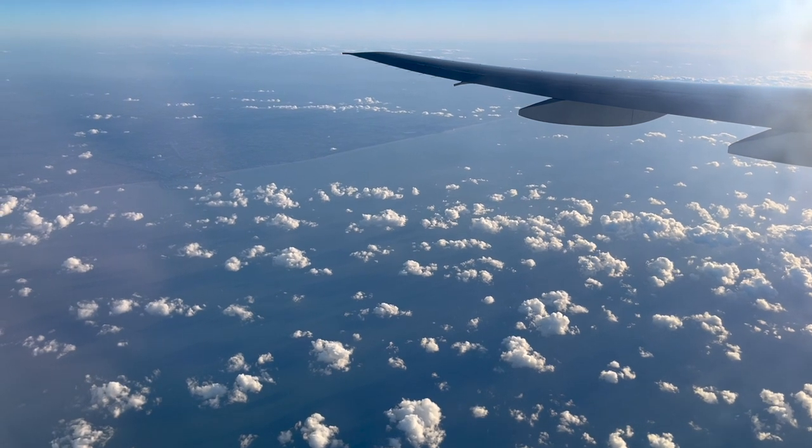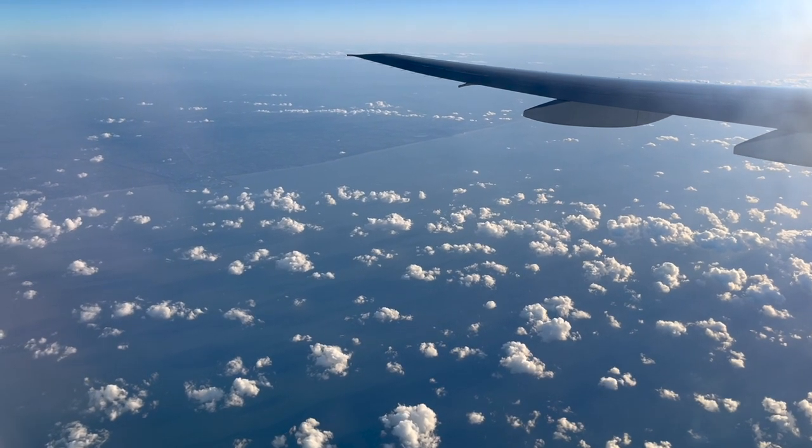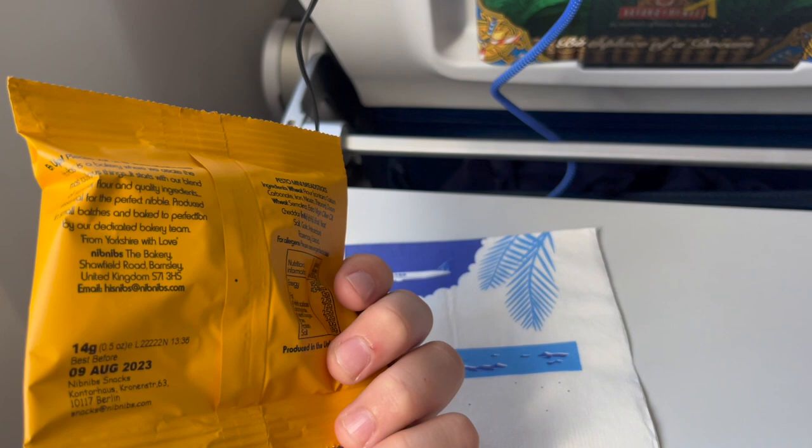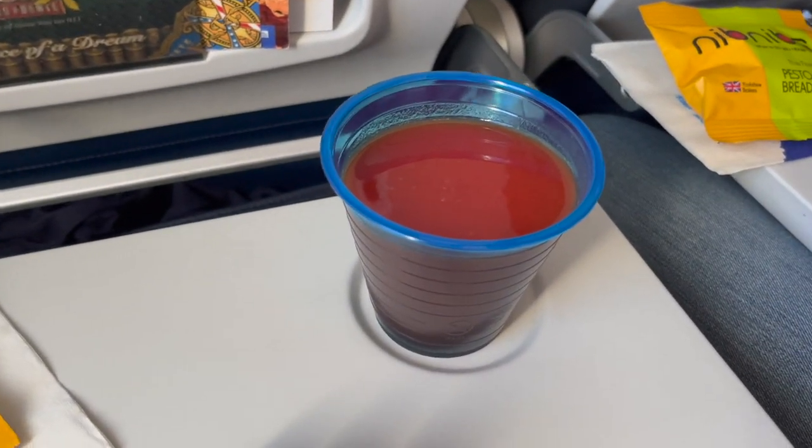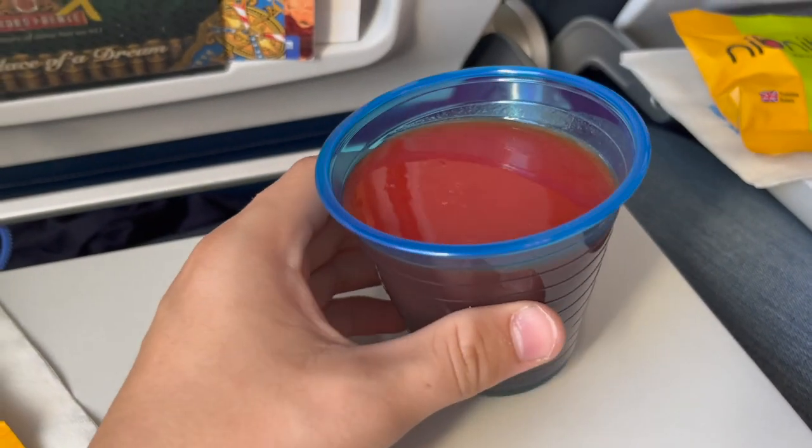Over the English Channel, the first part of the dinner service began. Before the main meal, a bag of crackers was handed out to each passenger, as well as a drink of their choice. As usual, I went for tomato juice.